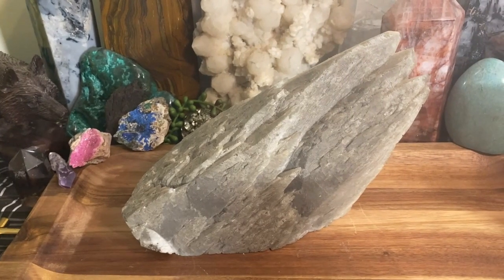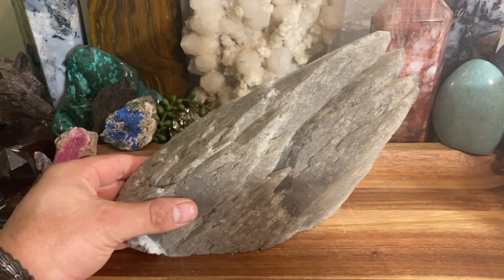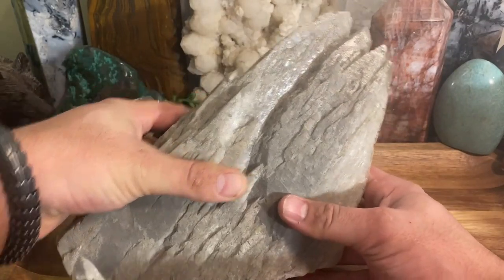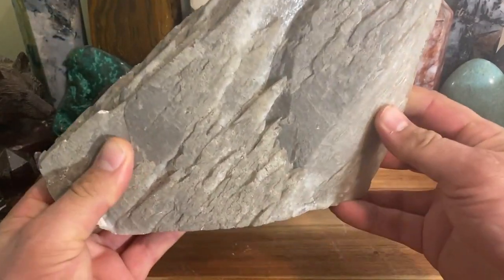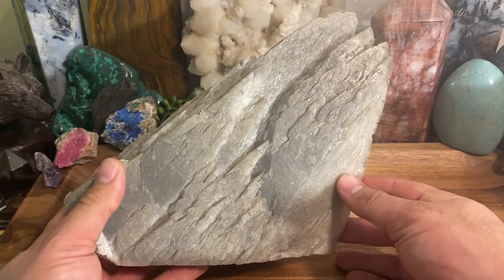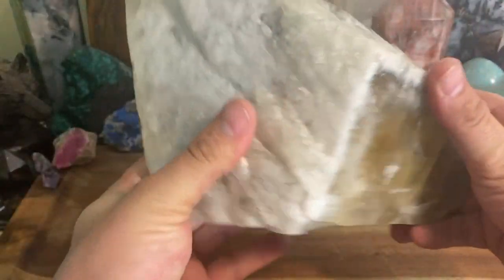Today we're talking about my second crystal showcase video, and this time it is a huge calcite point. This thing is heavy and massive, and the cool part is this is from Missouri, right here within the United States.